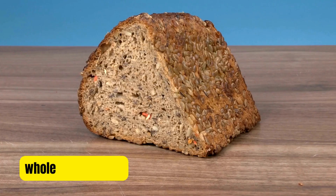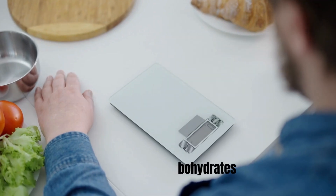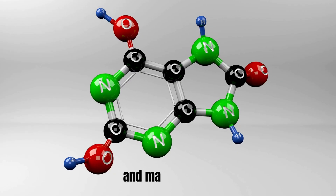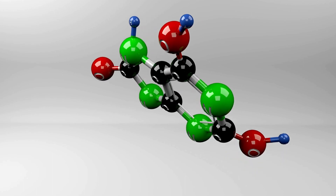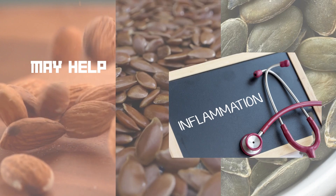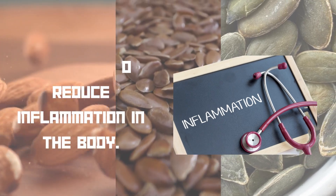Brown rice and whole wheat bread are complex carbohydrates that can help to regulate blood sugar levels and may help to reduce uric acid levels. Almonds, flax seeds, and pumpkin seeds are rich in healthy fats and may help to reduce inflammation in the body.